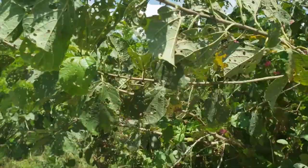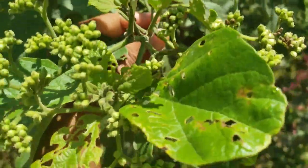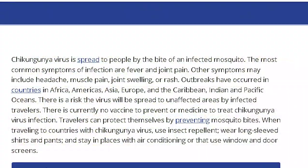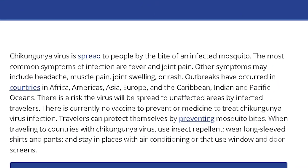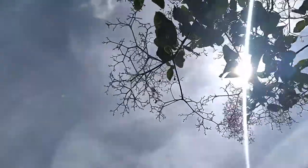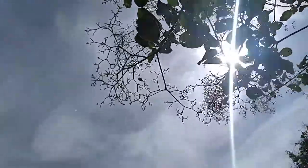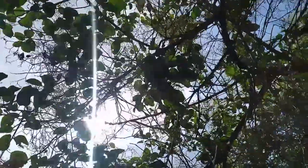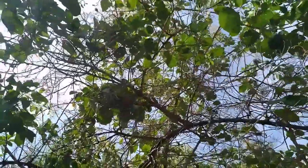The leaves of the clammy cherry are traditionally used to treat symptoms of malaria and chikungunya — those of us who experienced that back around 2004 used this as one of the treatments. The leaves are also useful in treating headaches when consumed as a tea.